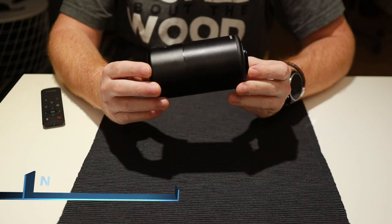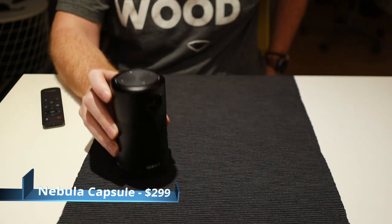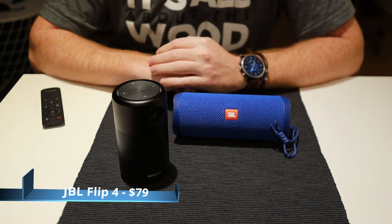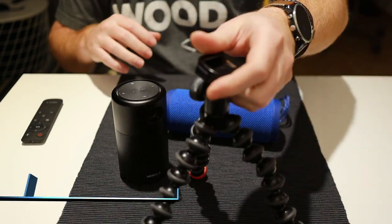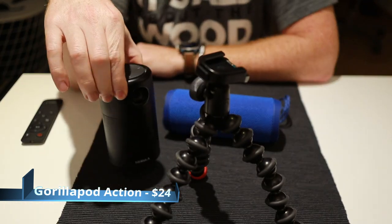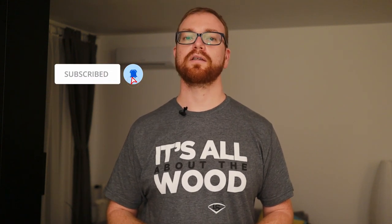To sum it up, for your portable cinema all you need is an Anker Nebula Capsule for just $299, a JBL Flip 4 for $79, and the Joby GorillaPod Action for $24 — which comes down to a total of exactly $402. All the products mentioned in this video are linked in the description below. Thank you for watching. I hope this setup would be useful or at least inspiring for you. Smash the like button if you enjoyed the video, subscribe if you loved it, and see you in the next one.